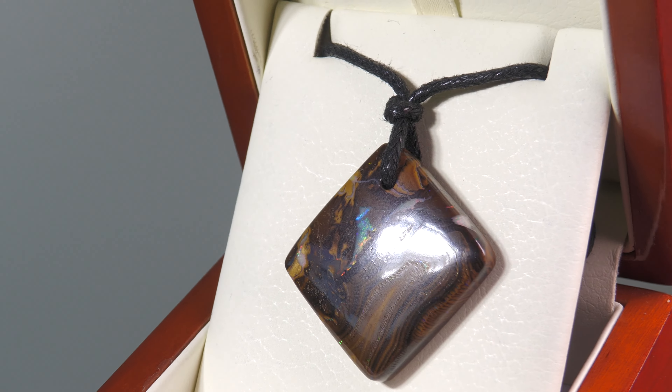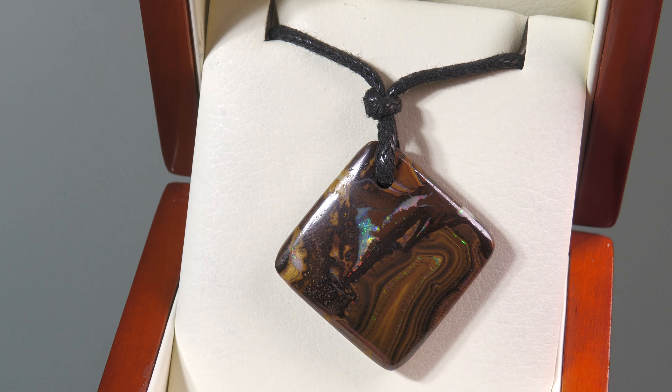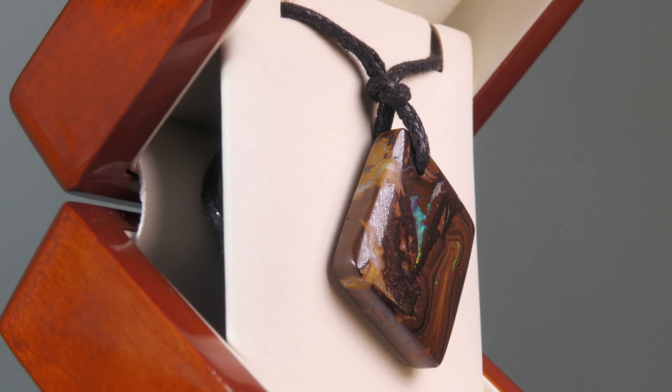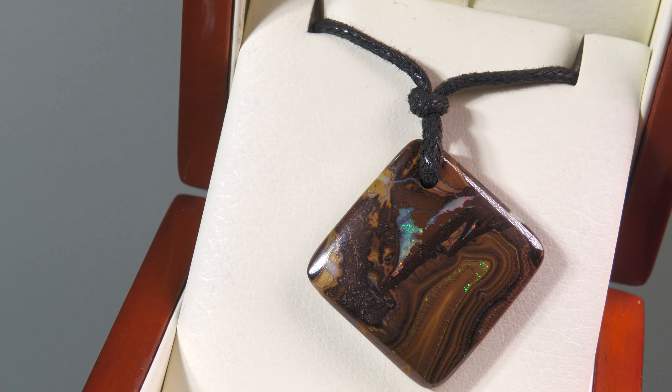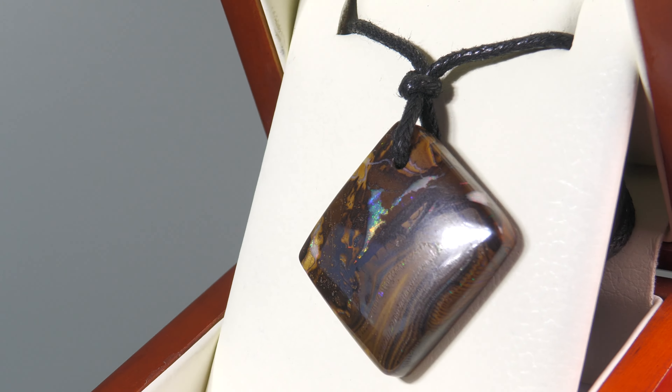I really like this matrix opal pendant. I think it ticks a lot of the boxes. Now often I refer to these as sunshine stones. They look so good when outdoors in the sunshine. You get that amazing contrast between the browns and the opal.